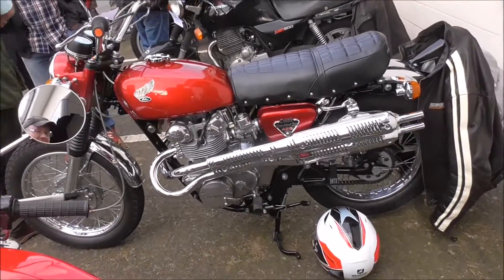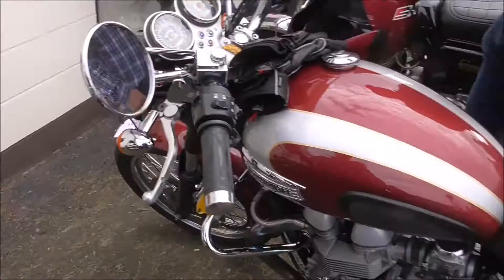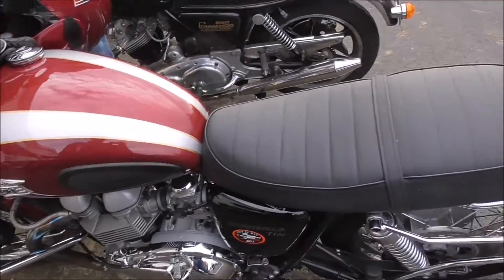Is this your bike here? No, no, no. Nice, nice Triumph — Bonneville, yes.